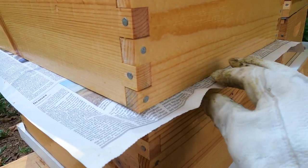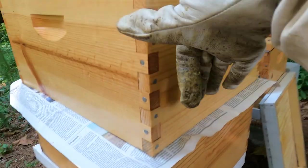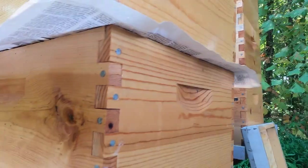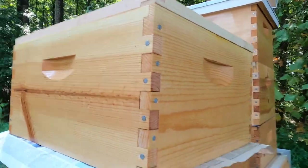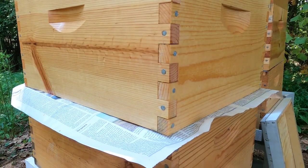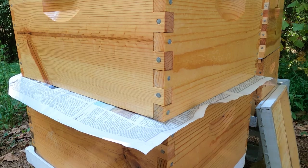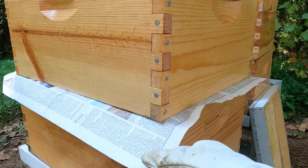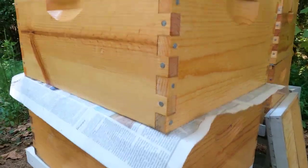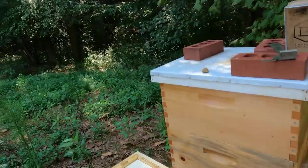The bees are going to chew through the newspaper from both sides. The bees below will chew up, these bees will chew down, and by the time they get together, hopefully it shouldn't be so much fighting as a handshake — they'll have smelled each other and won't be complete strangers. Once I come back out here in a week or so, if there's any leftover newspaper I'll just remove it.